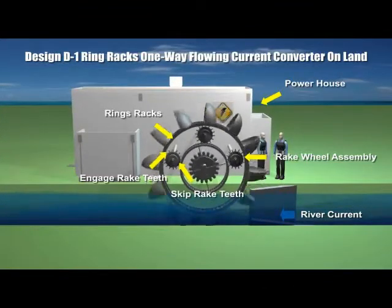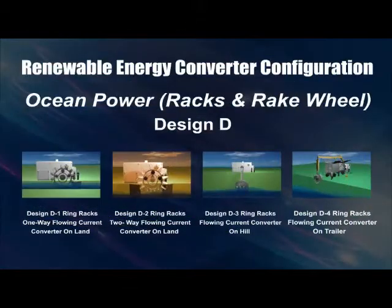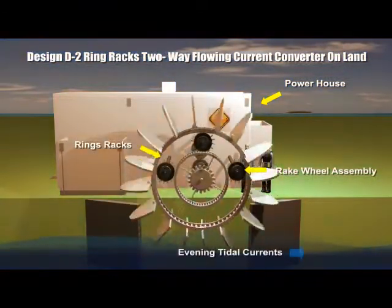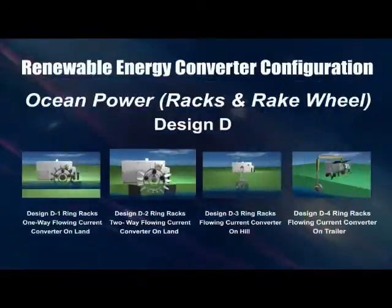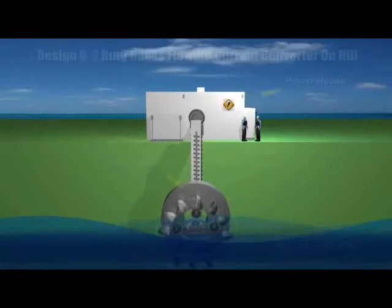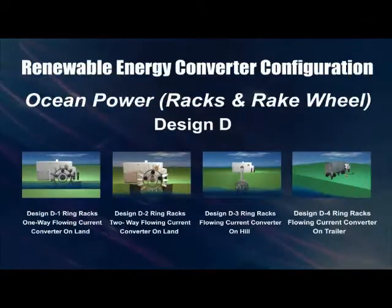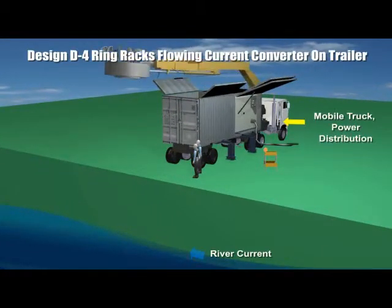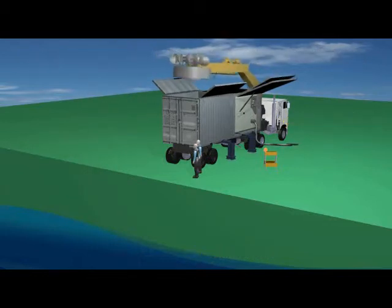The double ring racks are partially submerged in running currents and rotate in a clockwise or anti-clockwise direction depending on the tide. From a high ground, ring rack flowing current converter systems are mounted vertically from an overhead structure. A mobile ring racks flowing current converter system is able to harness kinetic energy from strong flowing currents in a river or sea without the need to construct any generator power station.